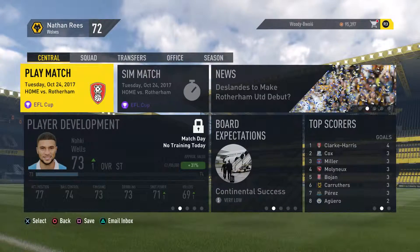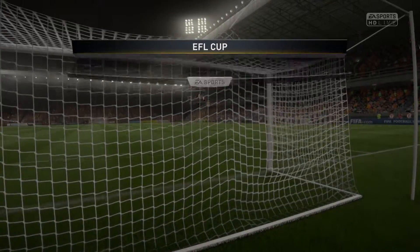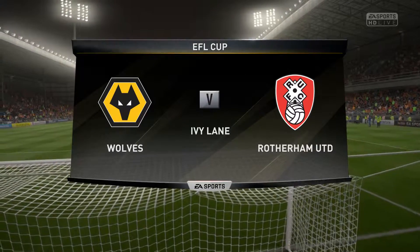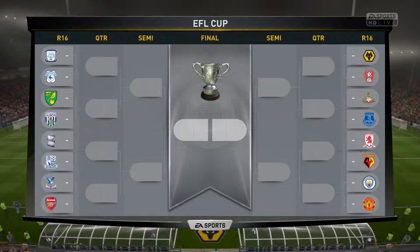We knocked out Chelsea in the last round of the EFL Cup, and we're up against Rotherham at home. Can we progress even further? We are at home to Rotherham United in the next round of the EFL Cup. We knocked out Chelsea in the last round — can we get further in this competition? We're up against Rotherham. Let's go.